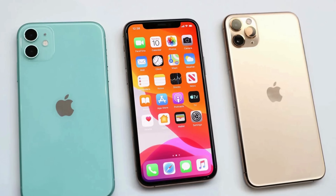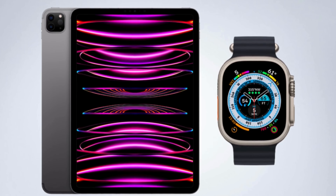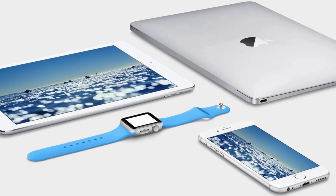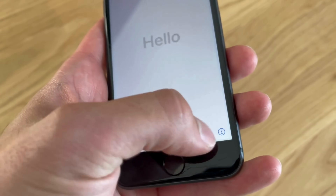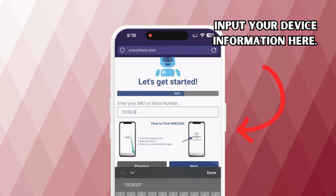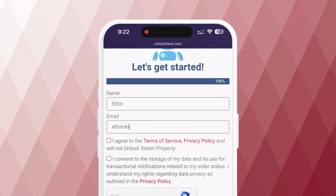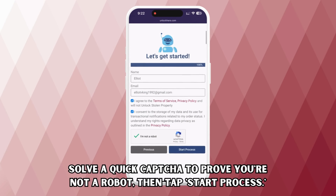Now you need to enter your device's IMEI or serial number. iPhones always come with IMEIs. If your device is an iPad or Apple Watch with a SIM card slot or cellular capacity, it will also have an IMEI. However, you should use the serial number instead if it doesn't. To find this information, press the Sleep button on your locked device, press it once again, and then tap the 'i' at the bottom right — and there you have your device information. Don't forget to input your device information and provide accurate details so that you can receive your order confirmation. Then confirm you agree to the terms and that your device hasn't been stolen, solve the quick CAPTCHA, and tap Start Process.